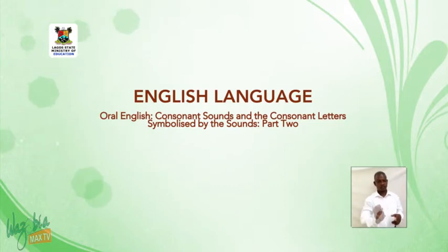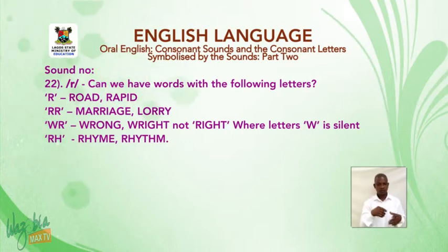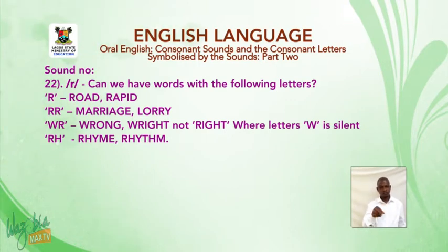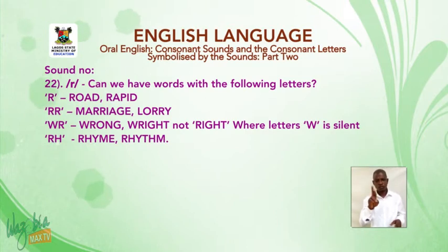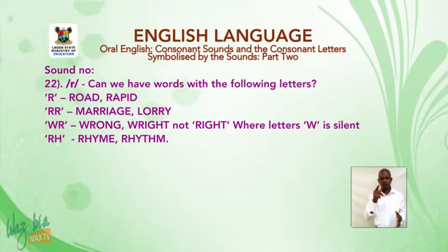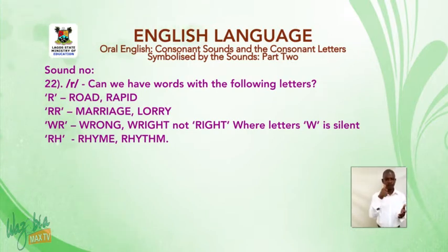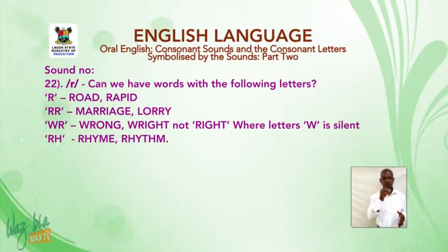Sound number 22: the sound R. Words with letter R — 'road', 'rapid'. R-R — 'marriage', 'lorry'. W-R — 'wrong', 'right', where W is silent. R-H — 'rhyme', 'rhythm'.